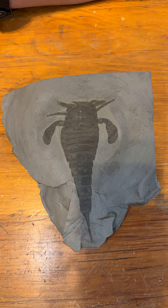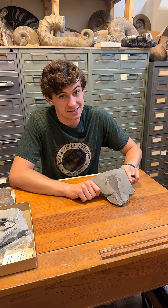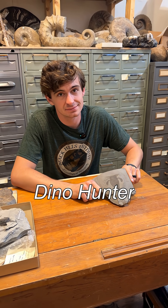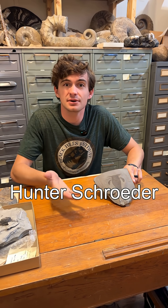Take a look at this super cool sea scorpion fossil I have for you guys. Hi everyone and welcome to Fossil of the Week. My name is Hunter Schrader and I'd like to welcome you guys to Fossil of the Week.